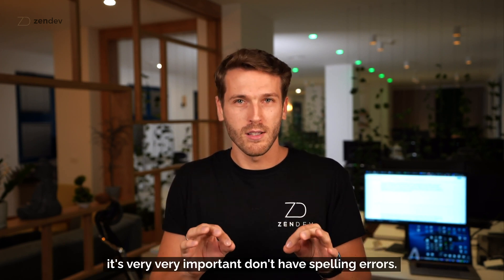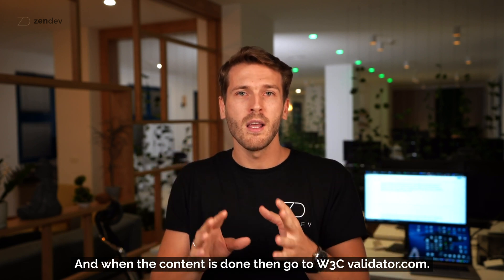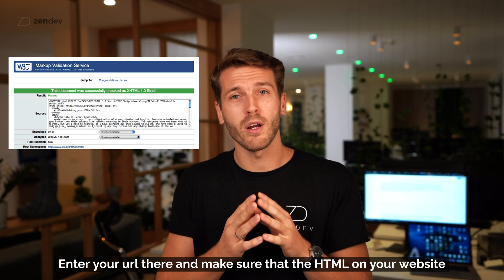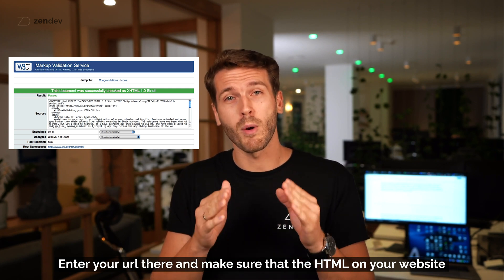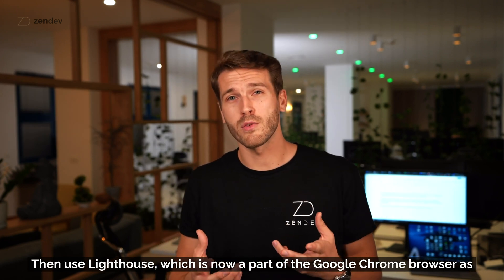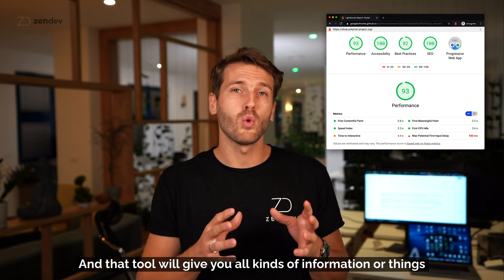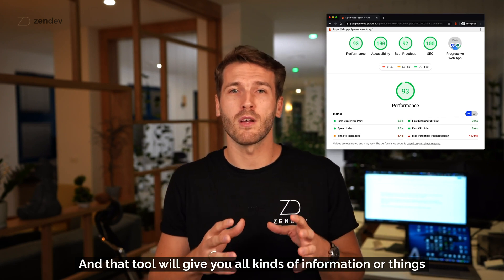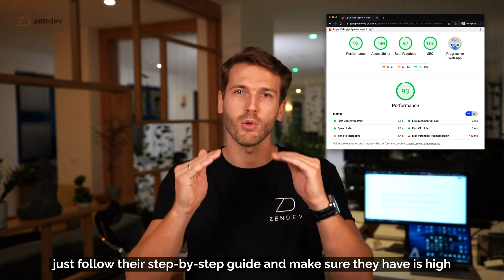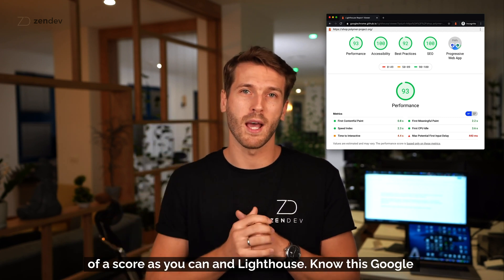Write great content — it's very important, don't have spelling errors. When the content is done, go to w3validator.com, enter your URL, and make sure your HTML is perfect with no broken code. Then use Lighthouse, which is now part of Google Chrome, to get information on things you need to improve for performance, speed, SEO, and more. Follow their step-by-step guide and aim for as high a score as possible.